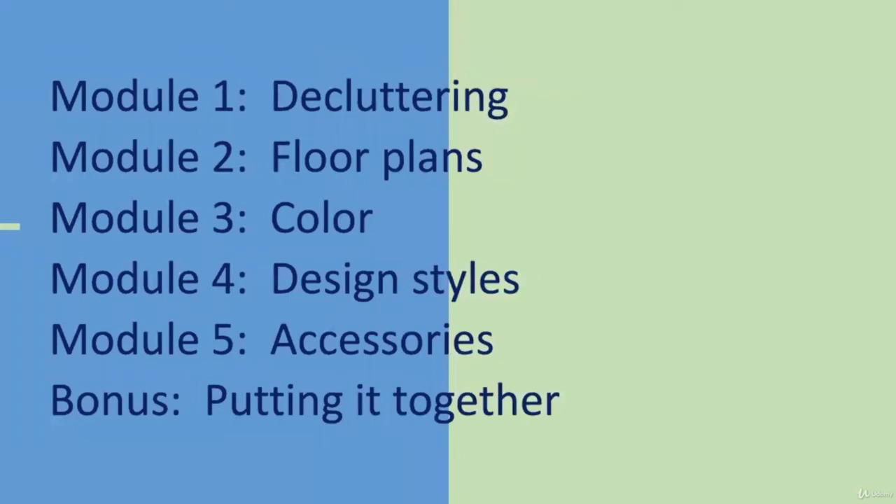The third module shows you which colors and color palettes work for different kinds of spaces. The fourth module helps you to select a design style that best fits your lifestyle and taste, and provides tips on finding the right furniture. The final module shows you how to finish the space with accessories.